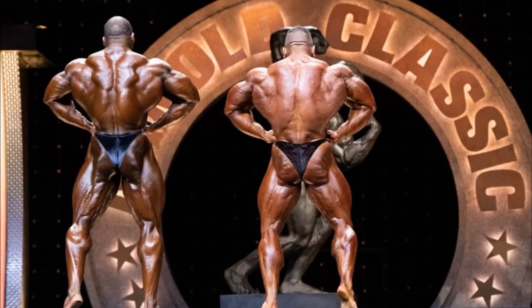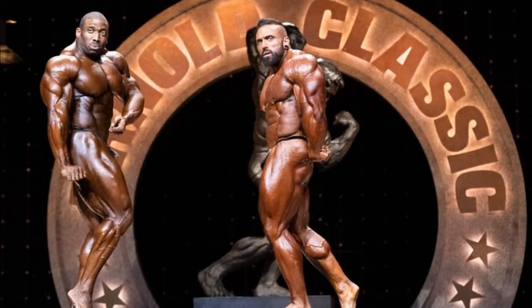Here we come to the side tricep. Just look at those triceps on Cedric — they are so huge, showing great width, and his chest is popping. Pretty much everything looks better — better shape, better proportions, everything is just amazing. But again, we come to the same thing: conditioning. Look at the details in the shoulders, the hardness of the chest muscles, the hardness in the glutes, hamstrings, and quads. There is a film of water on Cedric, and for that reason he pretty much loses this pose.